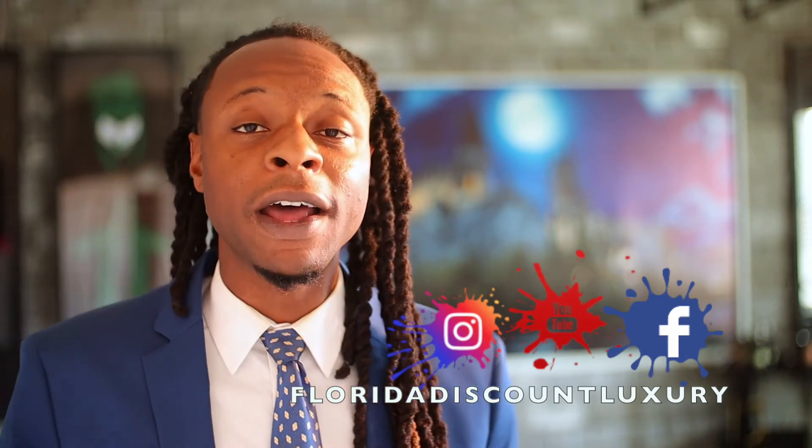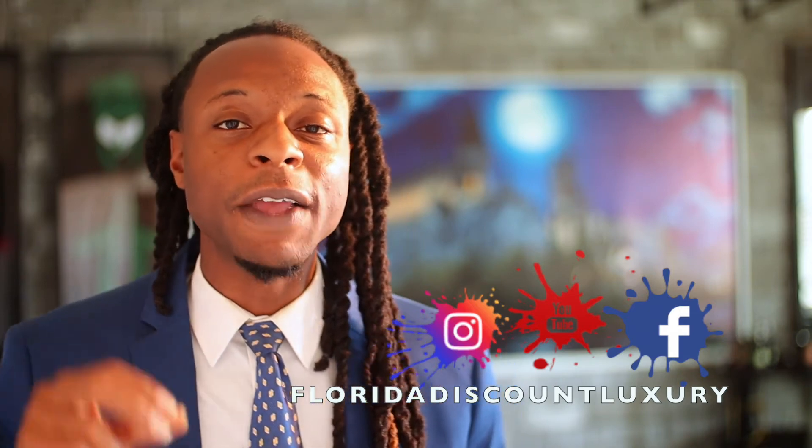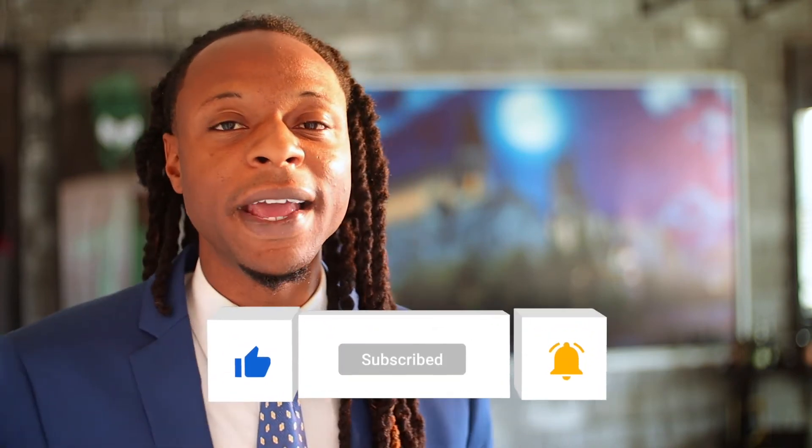If you want more information on how to hire a full-service realtor, my contact information is below. If you felt that you got any value out of this video, please like, share, comment, and we'll see you on the next one.